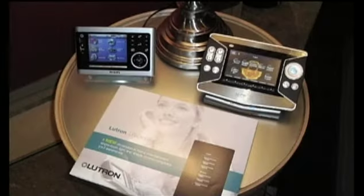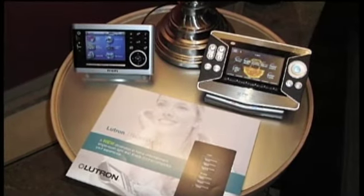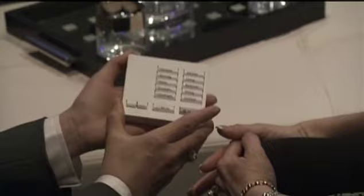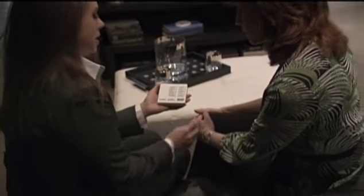From a bedside keypad I can press a button and control one of the lights or all of the lights in the house. Say I'm lying in bed and it's 2 a.m. and I hear a noise in the night — from that bedside tabletop keypad I can press an all-on button, turn all the lights in the house to 100%, and hopefully scare off the intruder.